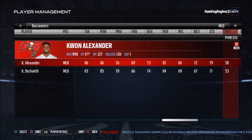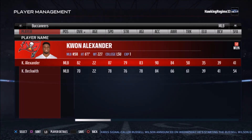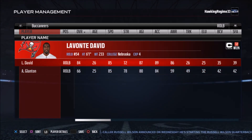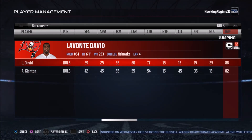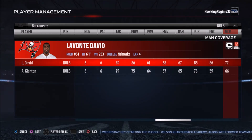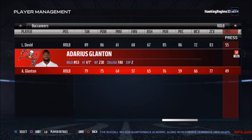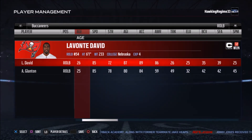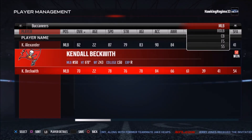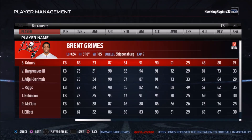Kwon Alexander had that emotional story where his brother passed away during a game, which got a lot of media attention. But he ended up being a legitimately good player after that, which is great. And you have Lavonte David — he actually had five sacks last year, which is kind of surprising. He must have been blitzing a lot, plus he had four forced fumbles. Lavonte David in Madden has been known for incredible zone coverage, though that rating has come down a bit in recent years.